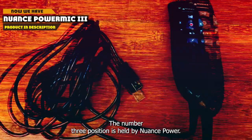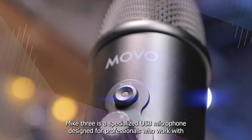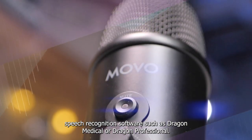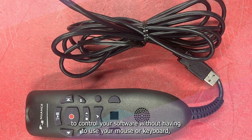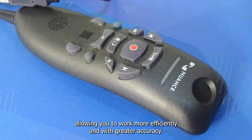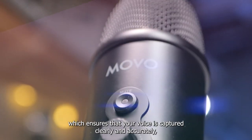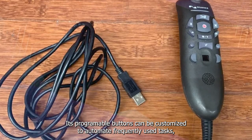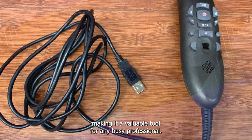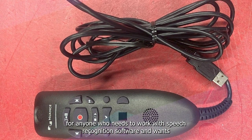The number 3 position is held by the Nuance PowerMic 3. It is a specialized USB microphone designed for professionals who work with speech recognition software, such as Dragon Medical or Dragon Professional. Its ergonomic design and customizable buttons make it easy to control your software without using your mouse or keyboard, allowing you to work more efficiently and with greater accuracy. The PowerMic 3 also features superior noise-canceling technology, which ensures your voice is captured clearly and accurately, even in noisy environments. Its programmable buttons can be customized to automate frequently used tasks, making it a valuable tool for any busy professional. Overall, it is an excellent choice for anyone who needs a high-quality, reliable microphone for speech recognition work.